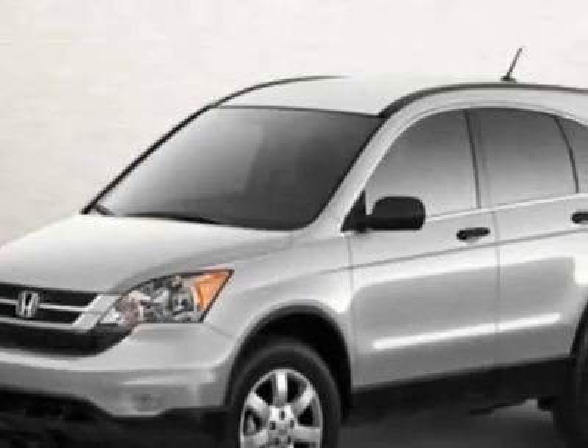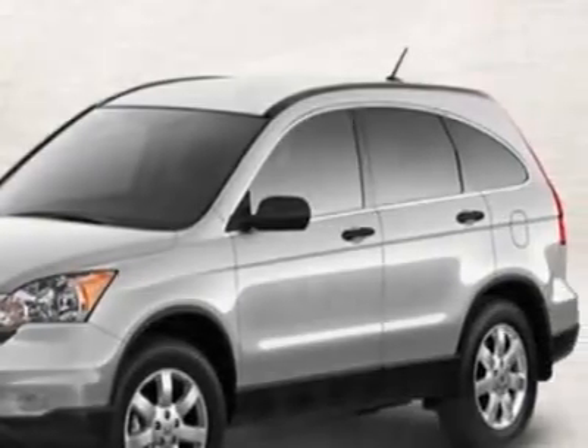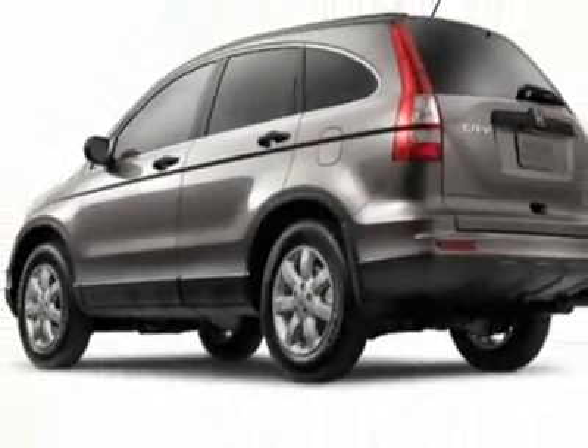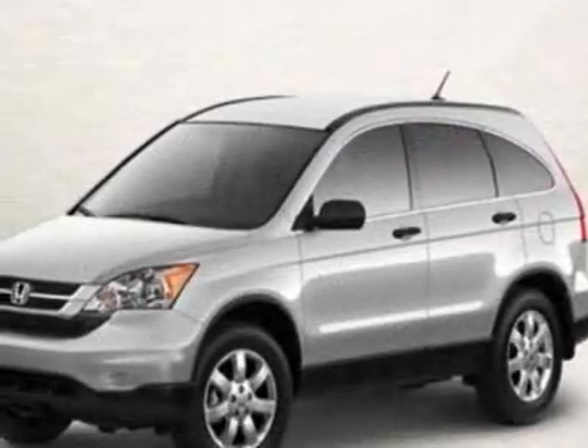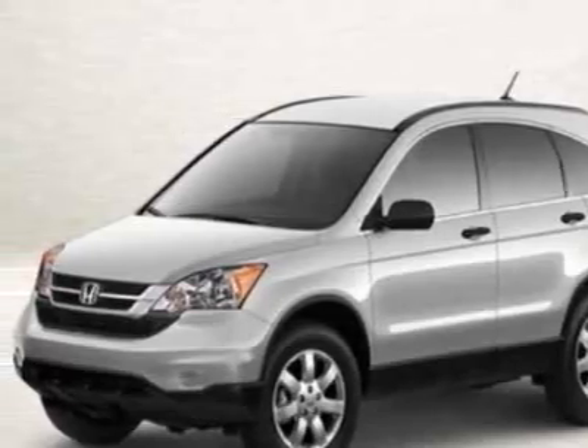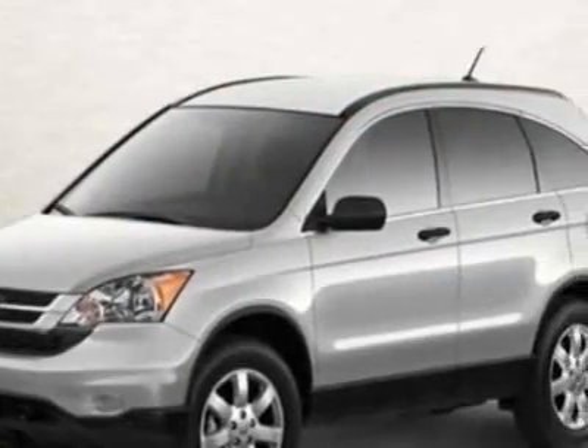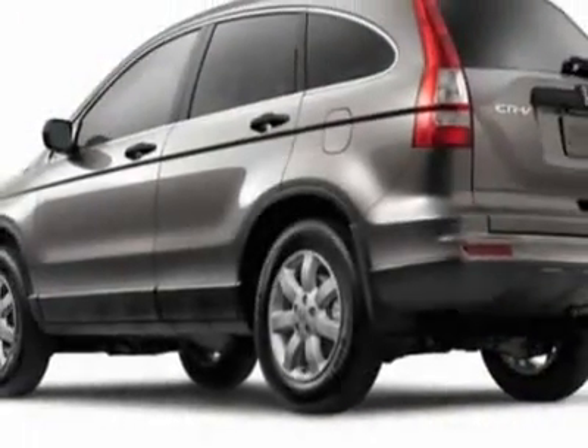This vehicle gets 21 miles per gallon in the city and 27 on the highway. This CR-V boasts a 2.4 liter in-line-four engine and has a 5-speed automatic transmission. Additional options for this vehicle include power mirrors, steering wheel radio controls, tinted windows, passenger airbag, and daytime running lights.